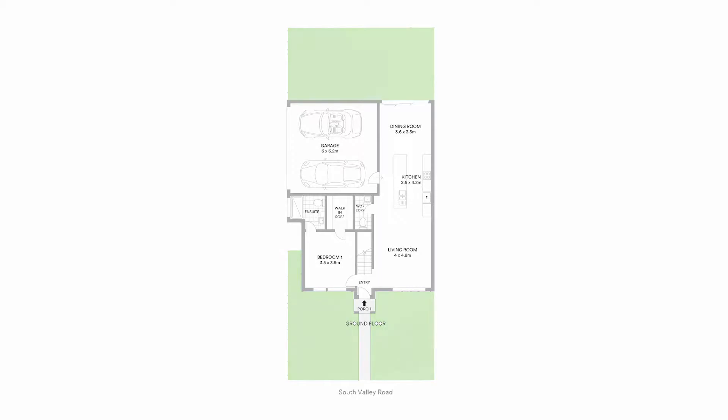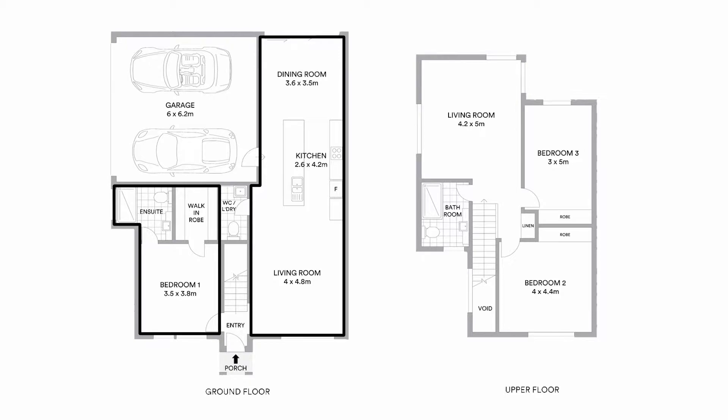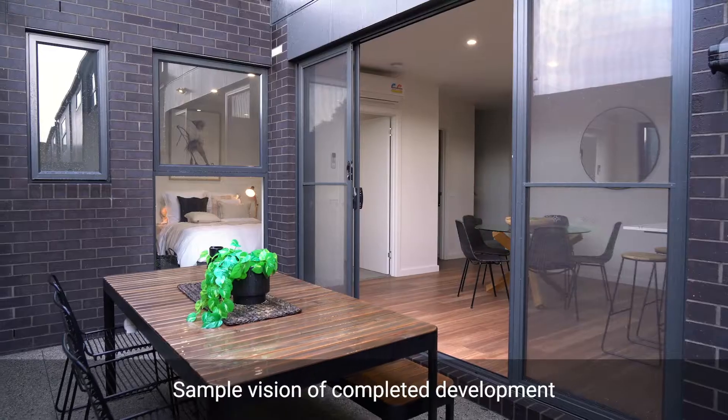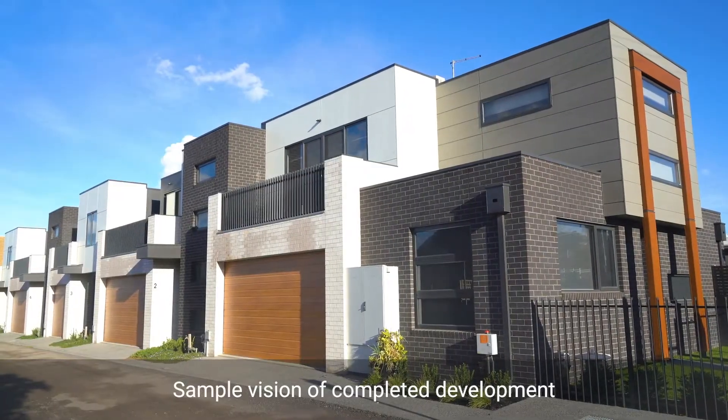Also available is this large three-bedroom townhouse with master bedroom and open-plan kitchen, dining and living all on the ground floor. There is also a spacious second living area and a double lock-up garage.